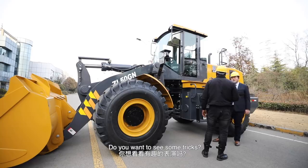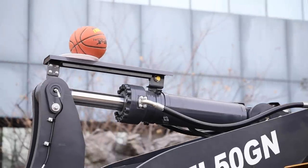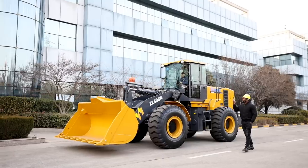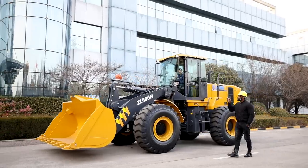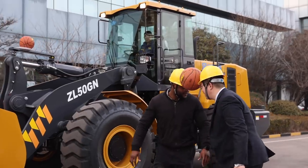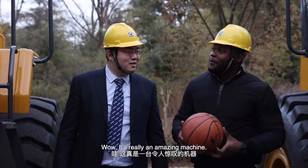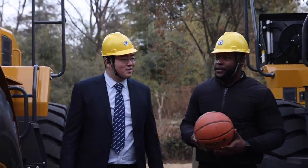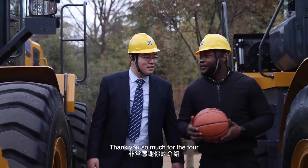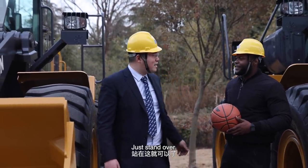Do you want to see some tricks? Yes, I do. Okay, let's go. It's really an amazing machine. I'm so glad that I got to see it in person. Yes, it's a pleasure to have you here. Thank you so much for the tour. Can I take a picture with the big guy? Of course, just stand over here.